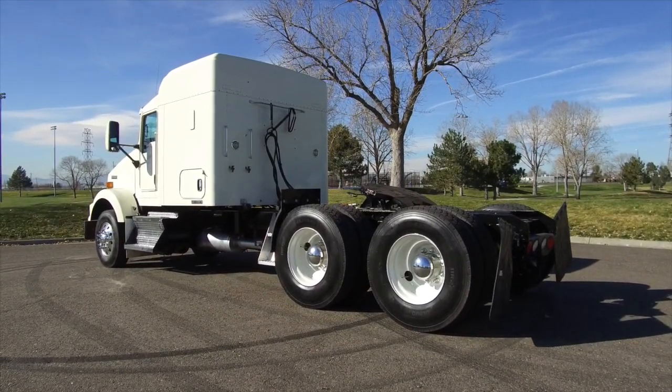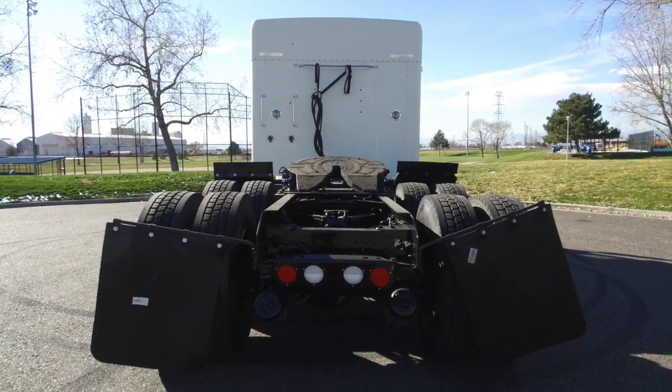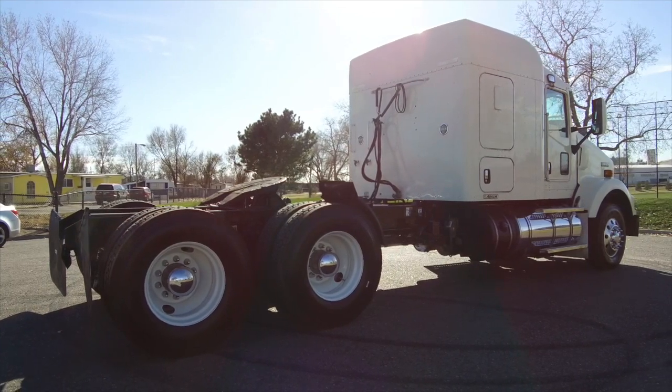This particular truck sits at 499,000 on the miles. The trucks will come with brand new drive tires, fresh DOT inspections, and PM service.